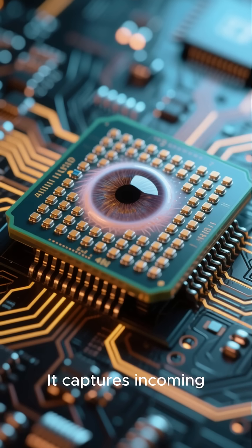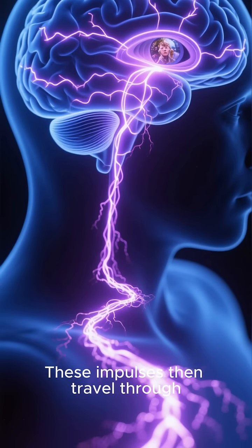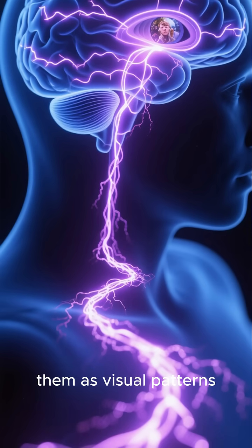It captures incoming light and converts it into electrical impulses. These impulses then travel through the optic nerve straight to the brain, which interprets them as visual patterns.